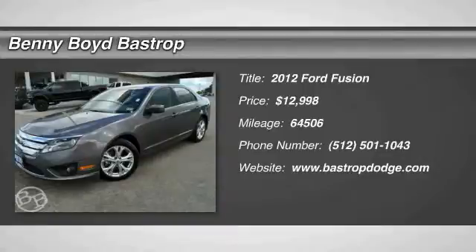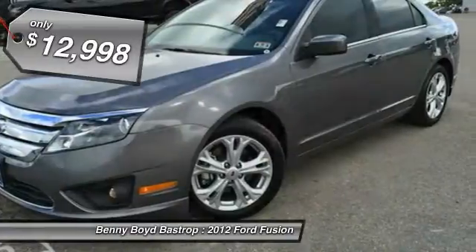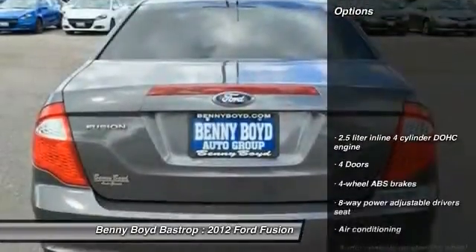The 2012 Fusion — you can have both impressive power and great economy in a Fusion, and it is priced below $15,000. This vehicle has less than 65,000 miles. Here are some of this vehicle's great options: